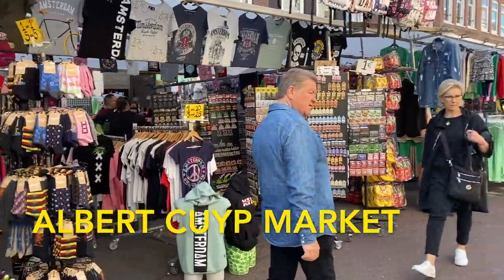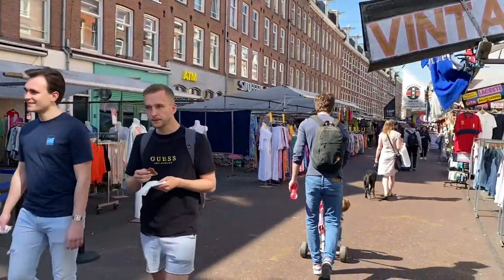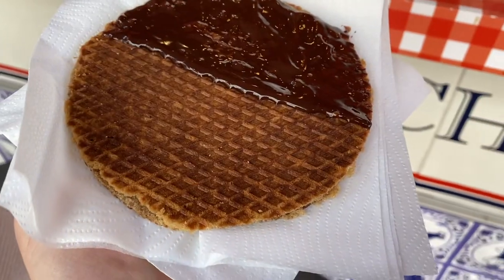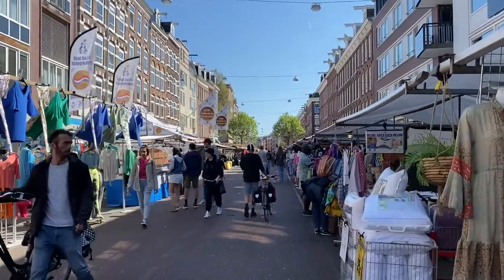In the De Pijp area, one of the coolest markets in Amsterdam is Albert Cuyp Market. This market originated in 1905 and it's a great spot to try some more local food like stroopwaffels and poffertjes. There's also some clothes, shoes, and a bunch of different things you can buy.